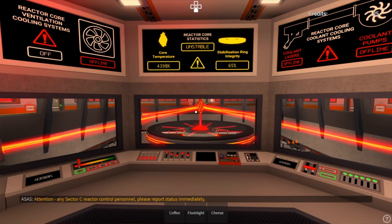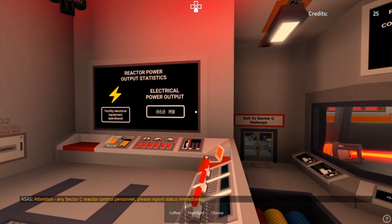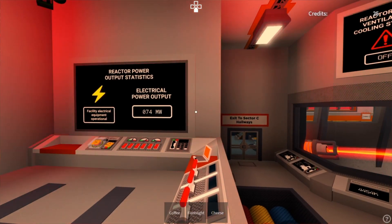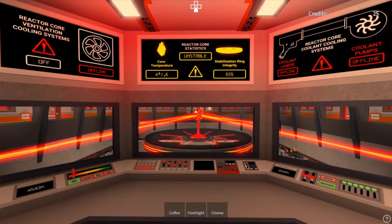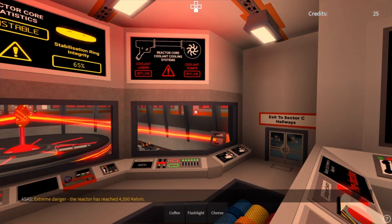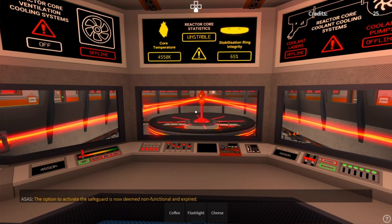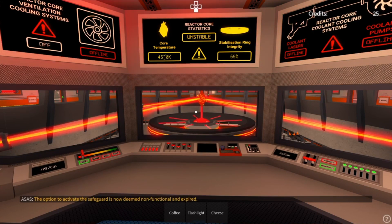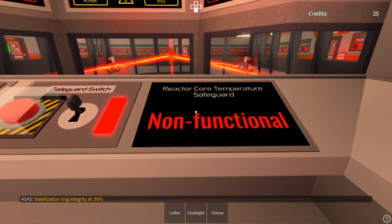Attention: any sector C reactor control personnel, please report status immediately. Extreme danger: the reactor core has reached 4,500 Kelvin. The option to activate the safeguard is now deemed non-functional and expired. Stabilization ring integrity at 50%.